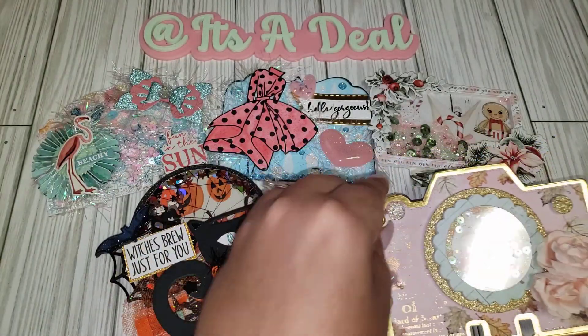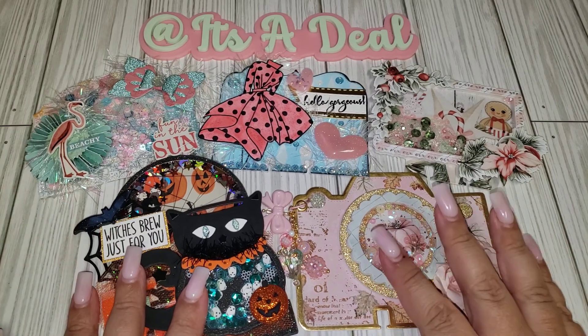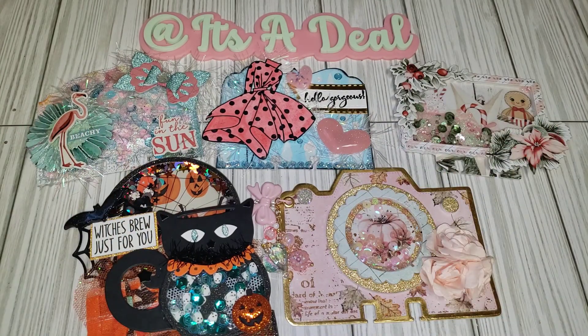Thank you so much, Nicole — I'm super excited. These will definitely go in my memory dex holder. You guys comment down below which one was your favorite so she can see in the comments. If you aren't familiar with her, go check her out. Let her know that It's Adele sent you. I will see you all in my next one. Take care, bye!